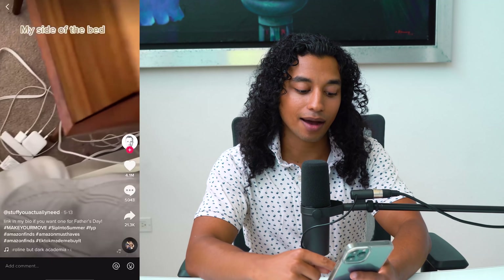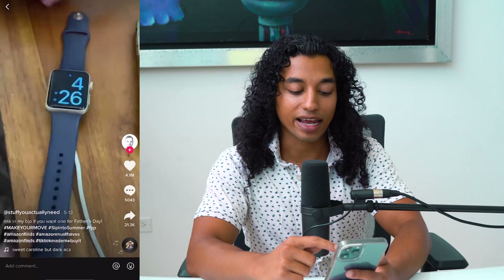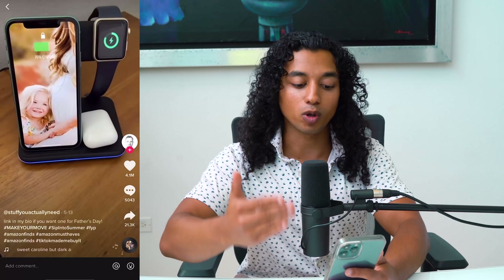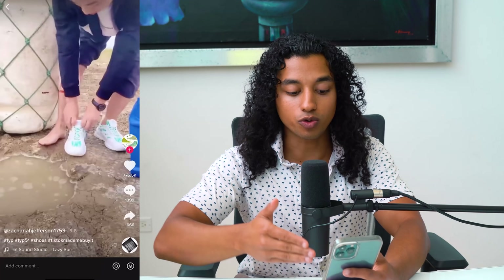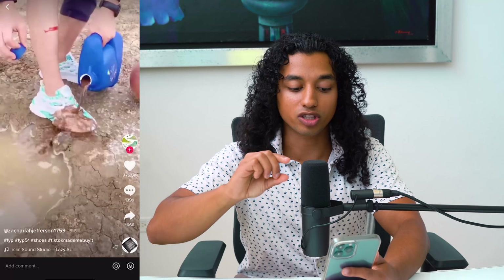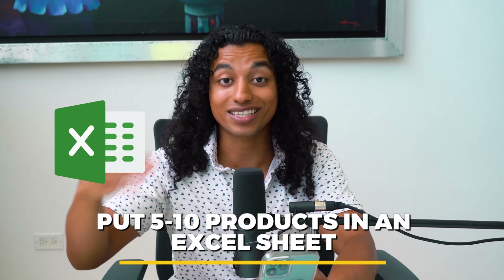Literally one second on the app, you can see a page called 'Stuff You Actually Need' featuring a three-in-one phone charger. They made a super simple TikTok for it and this product has blown up on Facebook numerous times. What they did is bring it over to TikTok and make organic content. If you scroll down you'll see tons of other viable products — for example, a product that makes you taller by putting soles in your shoes. Spend about 20 minutes scrolling and put five or ten products in a spreadsheet that catch your attention.